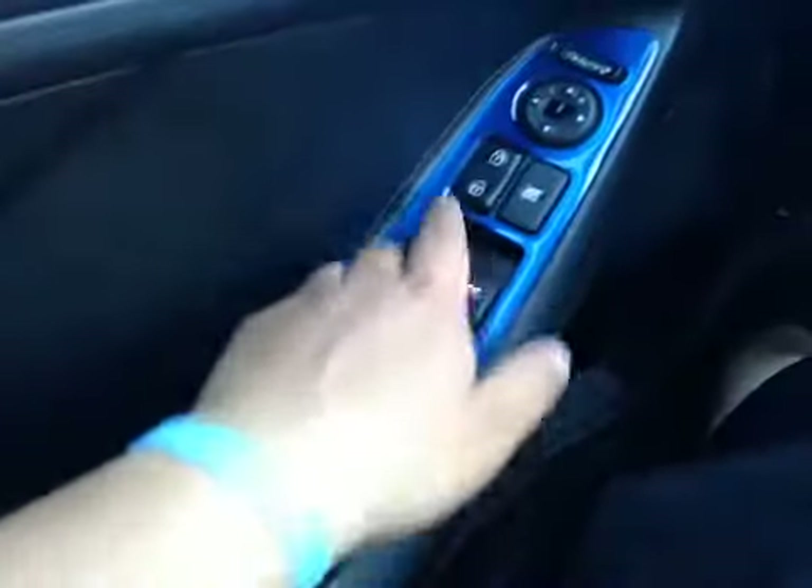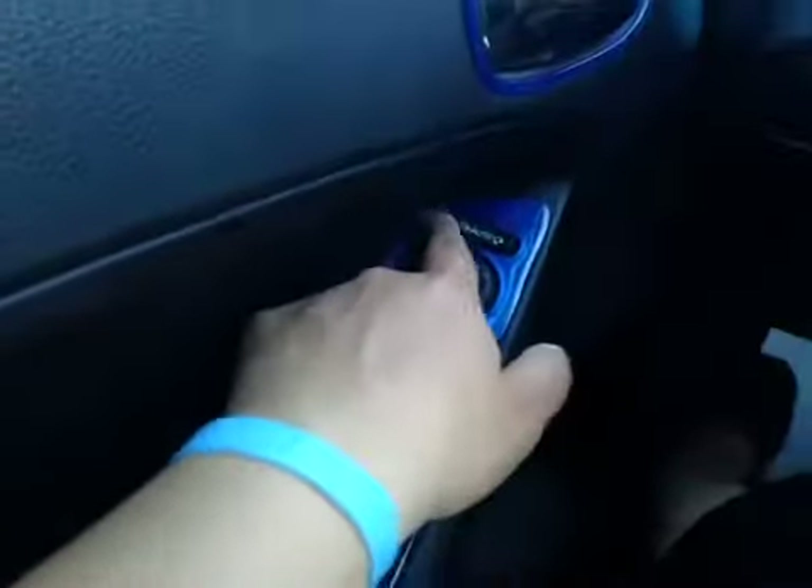On the driver's side you have power windows, power locks, power mirrors, and power folding-in mirrors.